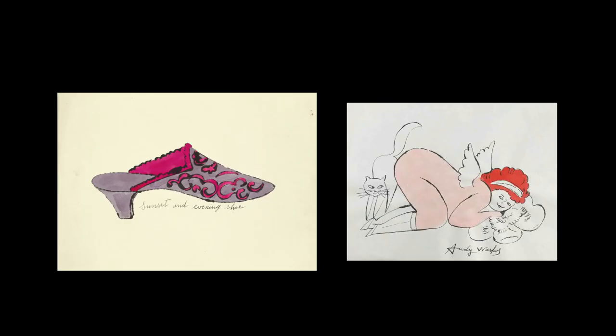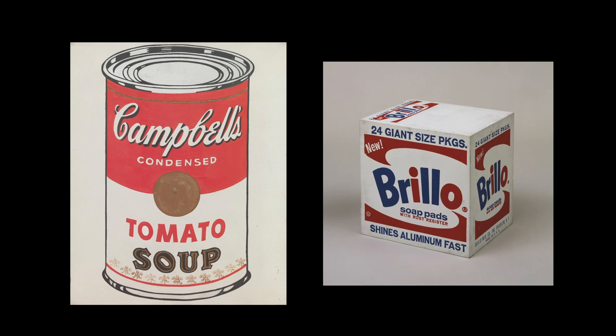Warhol quickly got work as an illustrator and designer for magazines in New York City. And in his spare time, he created designs and published prints, which were hand-colored by he and his friends in his apartment. In the late 1950s, Warhol became interested in pop art, a new painting style that had its origins in Great Britain.